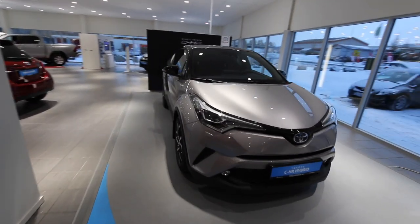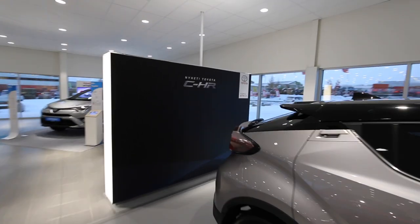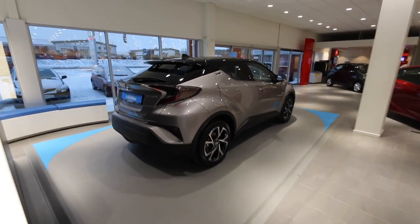I just want to show you this car. This is the brand new from Toyota — the CH-R. It's a special car but I love it.